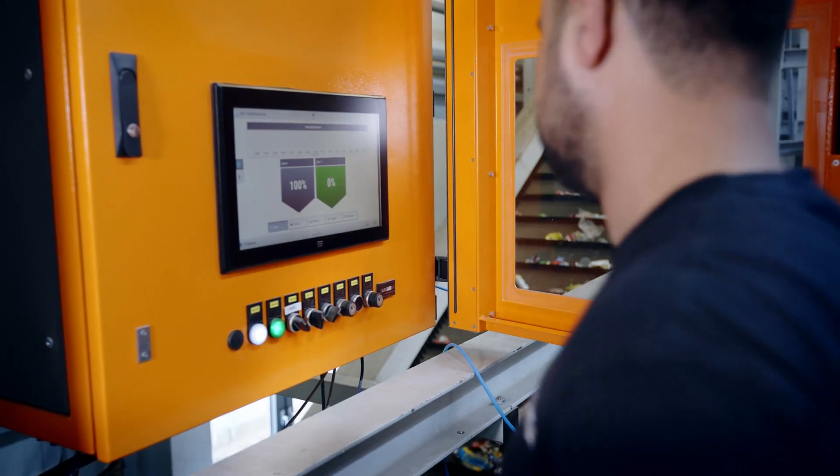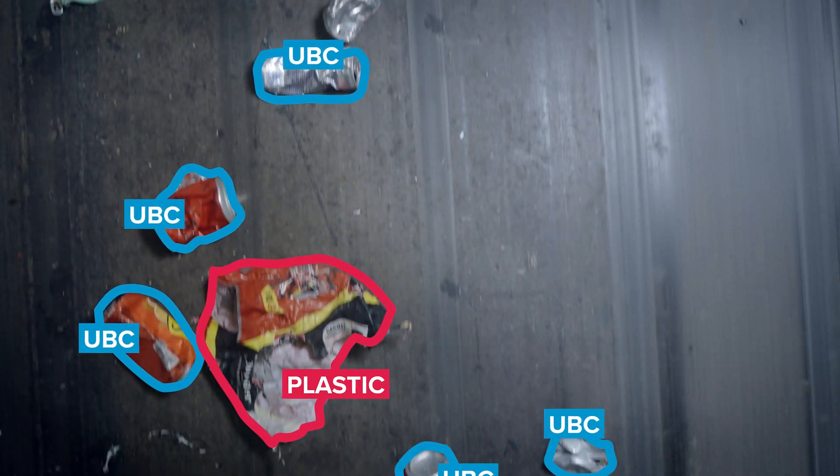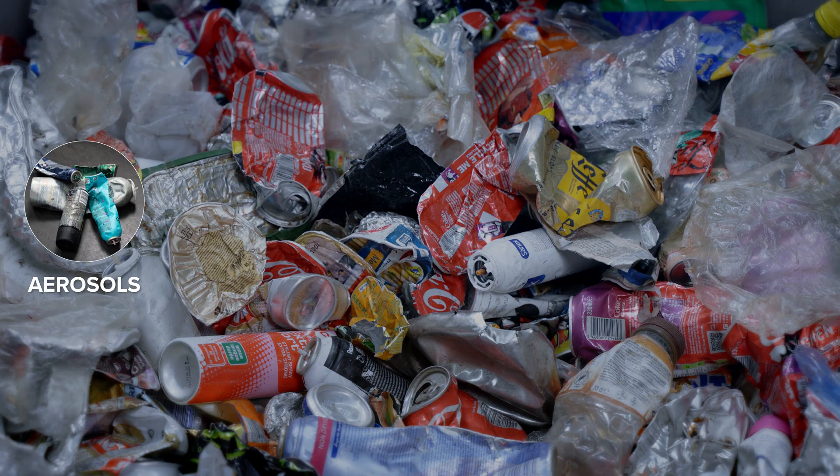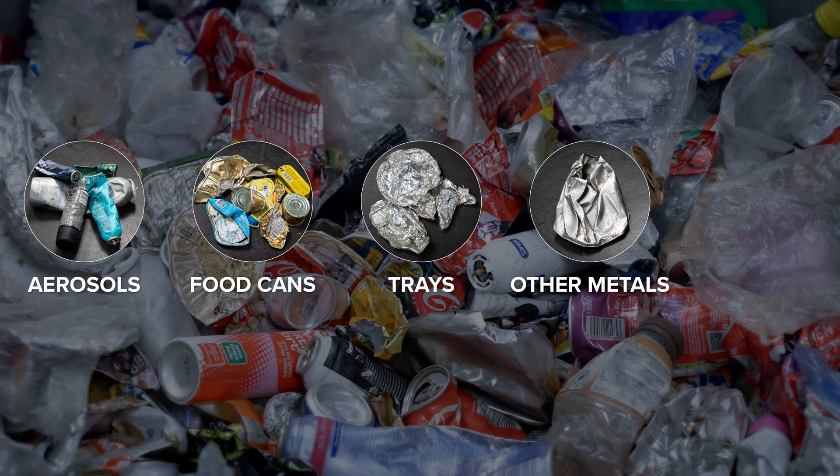The AI-sorting solution utilizes deep learning technology to instantly identify and remove non-UBC aluminum, such as aerosols, food cans and trays, as well as other metals and plastics.